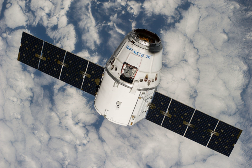The structural core of the CRS-4 Dragon capsule, C-106, was refurbished and reused in the SpaceX CRS-11 mission, the first Dragon capsule to be reused.